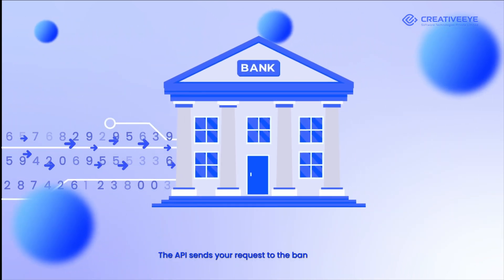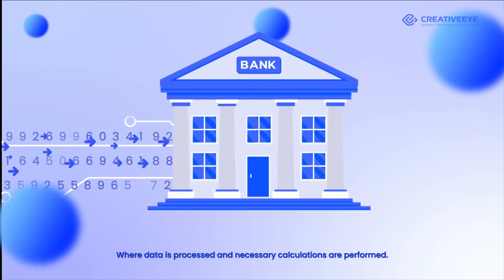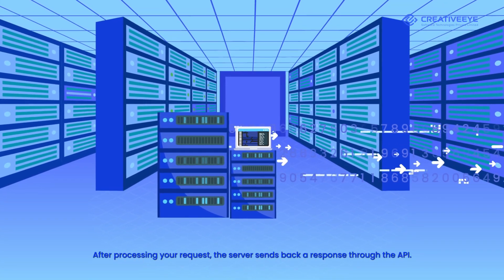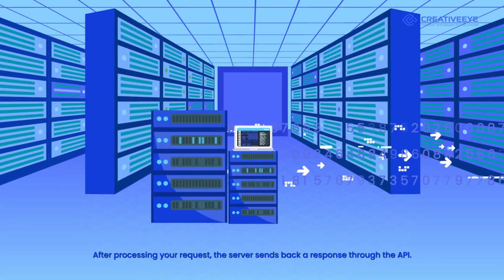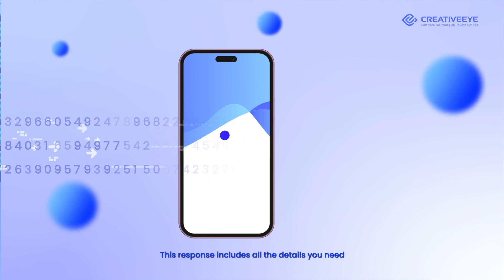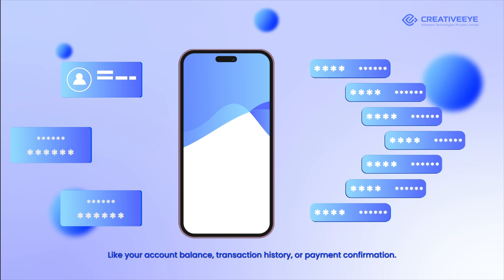The API sends your request to the bank's server, where data is processed and necessary calculations are performed. After processing your request, the server sends back a response through the API. This response includes all the details you need, like your account balance, transaction history, or payment confirmation.